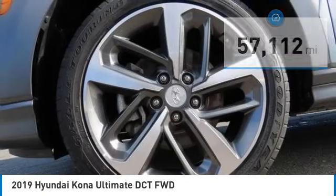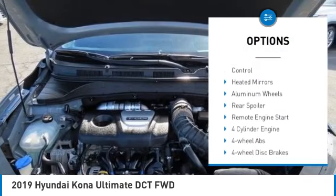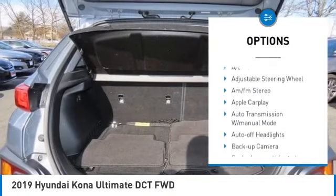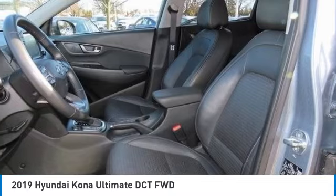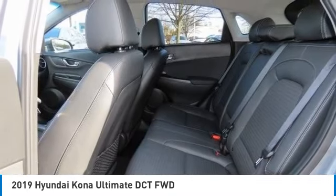Here are some of this vehicle's great options: rain-sensing wipers, tire pressure monitoring system, turbocharged, blind spot monitor, sunroof, electronic stability control, heated mirrors, aluminum wheels, rear spoiler, and remote engine start.